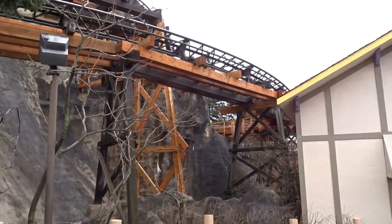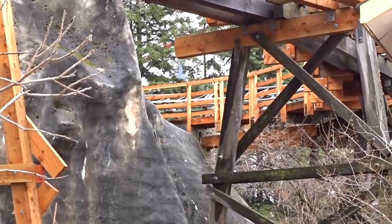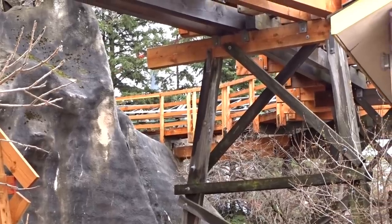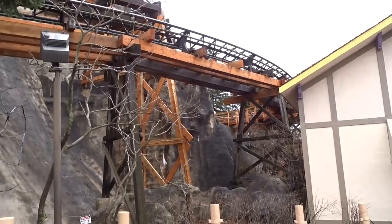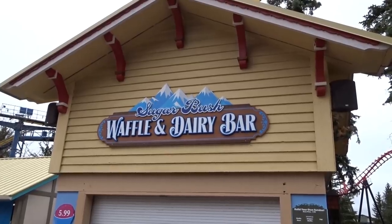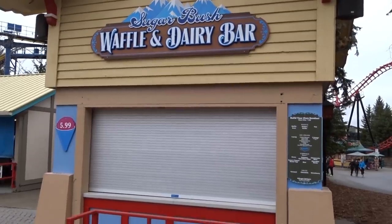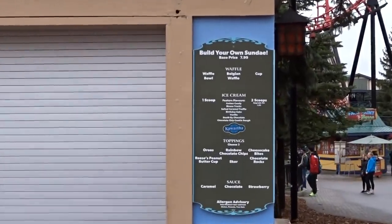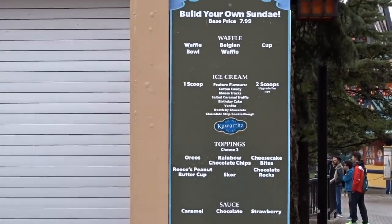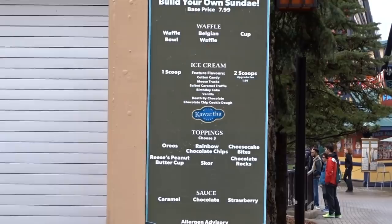There's lots of work going on in the mountain area as well — it looks like they're retrofitting it for new shops. Sugarbush Waffle and Dairy Bar is serving Kawartha ice cream this year, which I believe is new. The shop hasn't opened yet, but they will have Kawartha ice cream sold there.